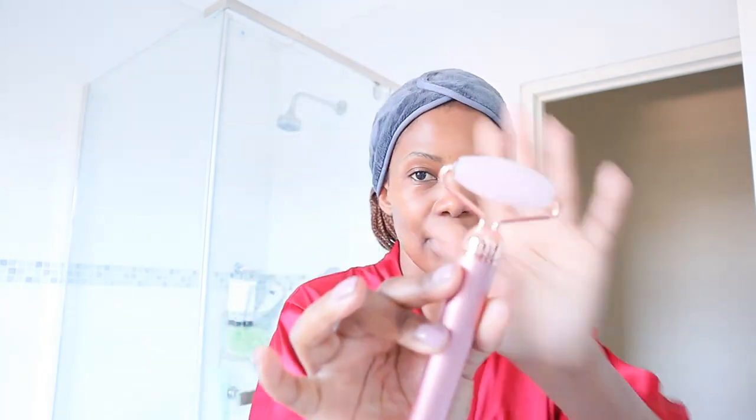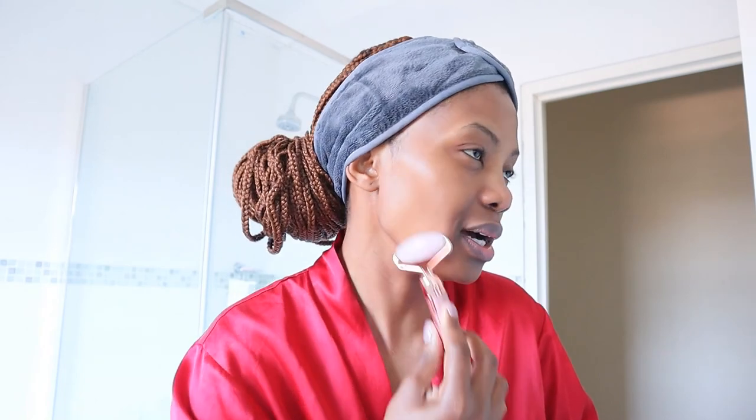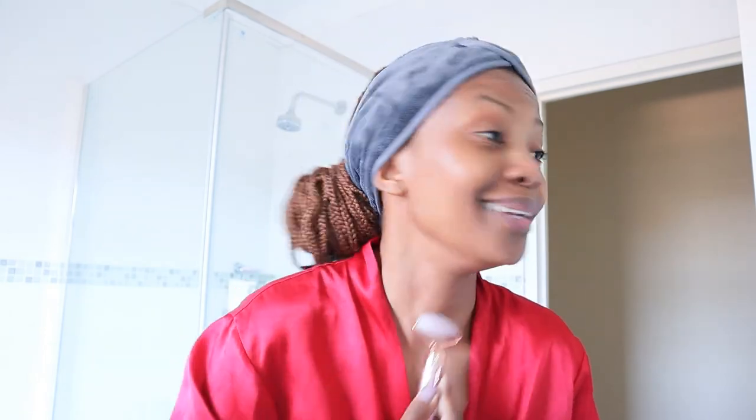After the serum I always go in with this derma roller, which I keep in the fridge so it's super cold right now. It has a button and it vibrates on the skin — can you hear the sound? Derma rollers are good for blood circulation and helping fight fine lines and wrinkles. It's very cold but in a nice way. I come down to my neck as well.